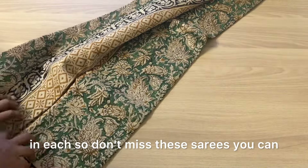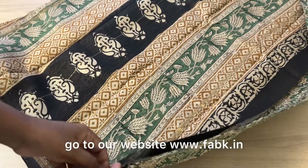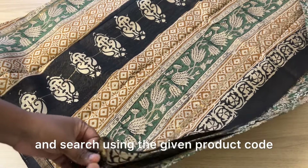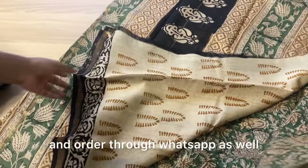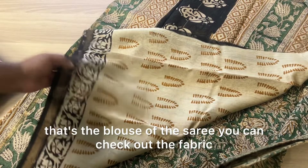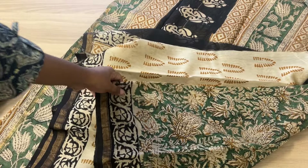We have just one piece in each, so don't miss these sarees. You can go to our website www.fabk.in and search using the given product code, or you can take a screenshot and order through WhatsApp as well. That's the blouse of the saree — you can check out the fabric.